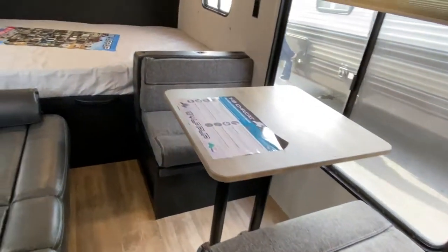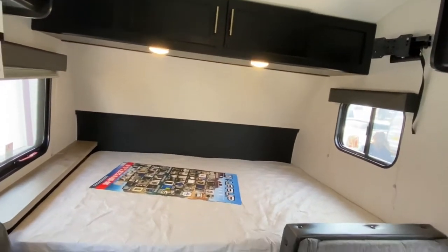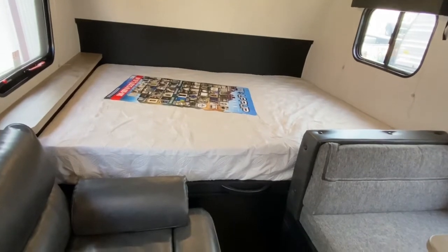The dinette does fold down into a bed. Up above your main bed you do have some storage, along with, of course, your bed.